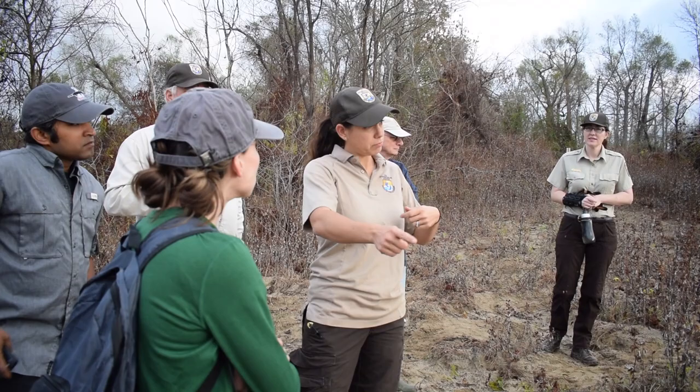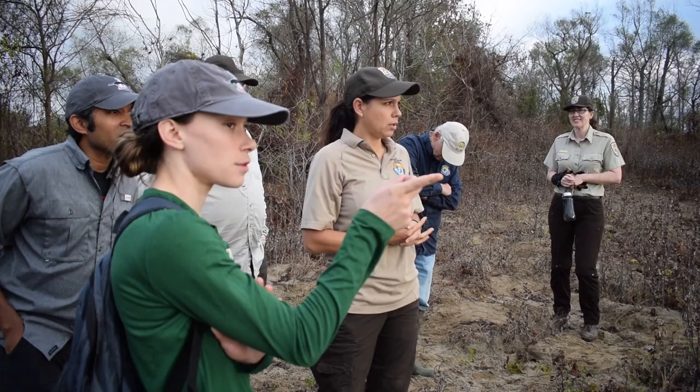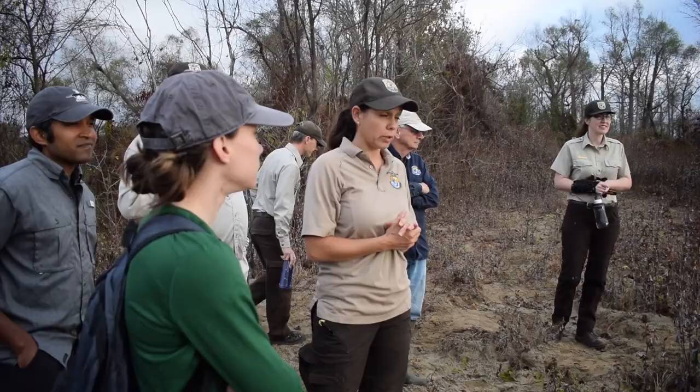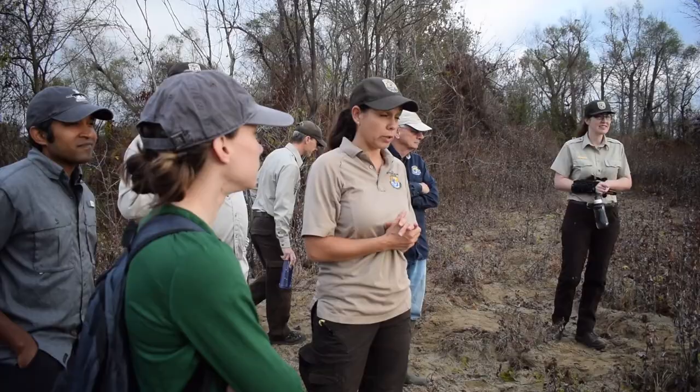We'll know if one swims in for the most part, though sometimes they will get to the bottom and you won't know, so we'll check the net within a certain amount of time regardless. It's not uncommon that a gator will get in our gill net potentially, so if that happens, we'll work through that when that happens.